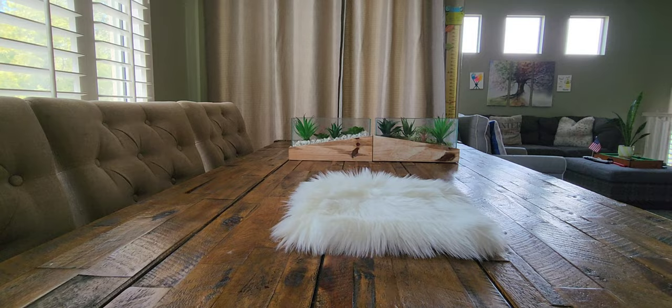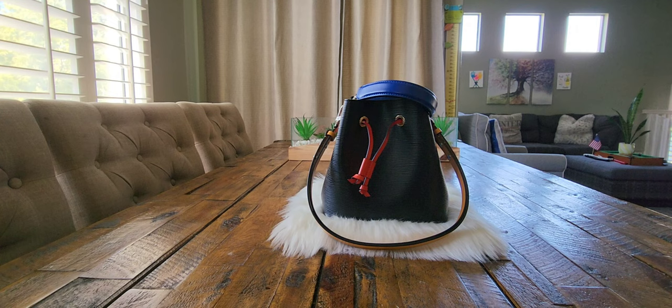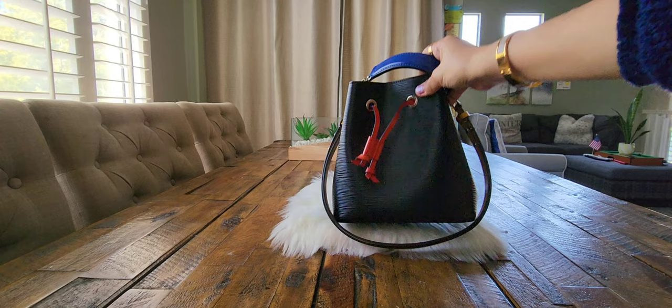Without further ado, let's start. The first handbag I used early last year is the Neo Noe BB from Louis Vuitton. It's made in epi leather and is a multicolor handbag, which I feel is very versatile. You can use it with different colored clothing or match it with your sandals or shoes since it has multiple colors — blacks, blues, reds, or mustard brown.